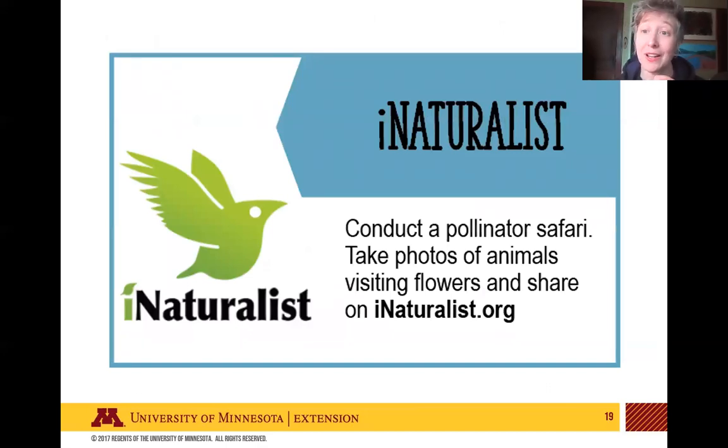I also wanted to point out the resource iNaturalist, which is great if you're not sure of some of the plants or flowers you caught bumblebees on, or other blooming flowers you're recording in your survey area. Take pictures of the flower, the leaves, and the whole plant if you can, and upload those to iNaturalist.org. There's also an app if you want to do it right from your phone. It's a crowdsourced ID system, and if enough people agree on what your plant is, you should be able to get help figuring out its identity.